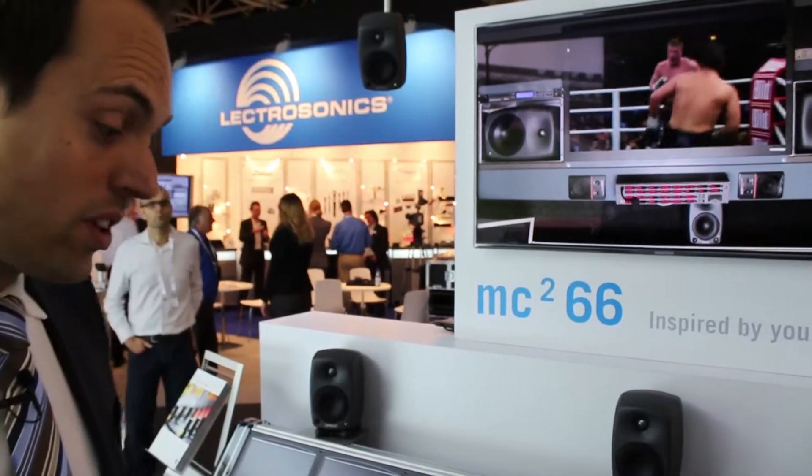Hi guys, my name is Christian Struck and we are at the MC Square 66 Mk2 on the Lava booth at IBC 2013. What we have here is a special showcase. We are showcasing the smallest 3D audio setup that you can think of for broadcast purposes.